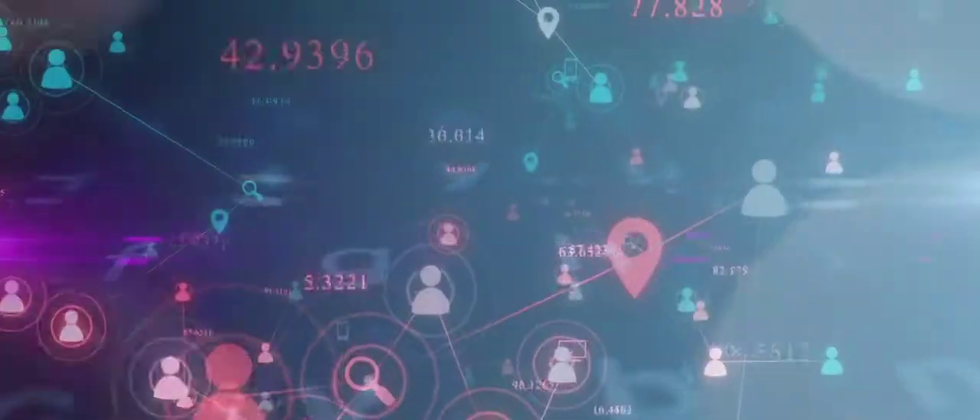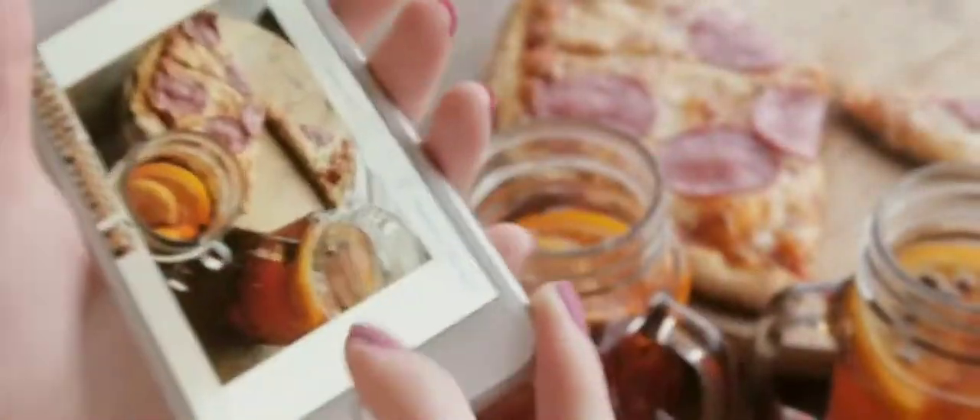A kid goes home, gets on their computer or laptop, plays Minecraft, and builds something in a virtual setting. Or they go home and they're immersed in the 2D world of television or Netflix or whatever it is.